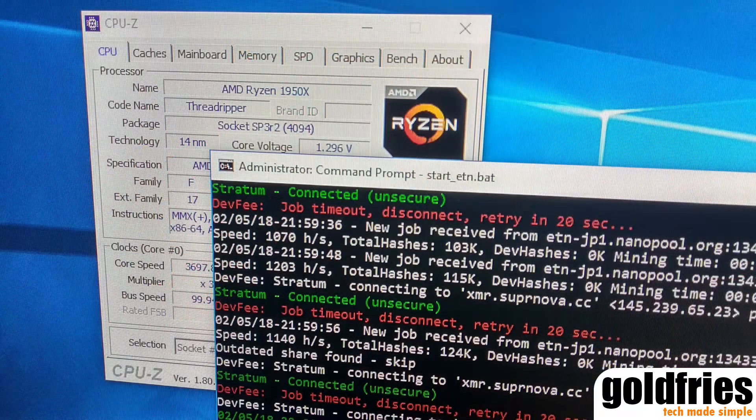I did the same thing: ending unnecessary tasks, uninstalling unwanted software, setting the affinity, and running it in administrator mode to enable large pages. And here is what I got — the average is around 900 to 1000 hash, but I saw the peak at almost 1003.